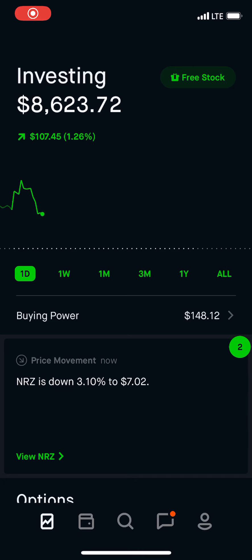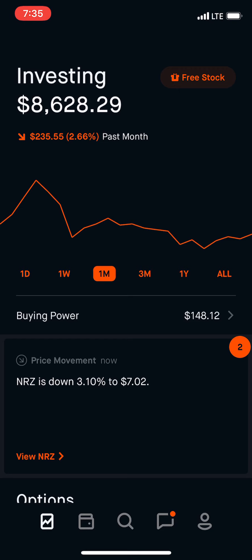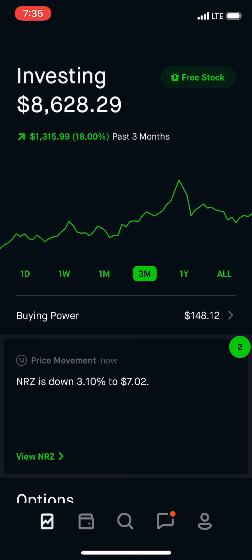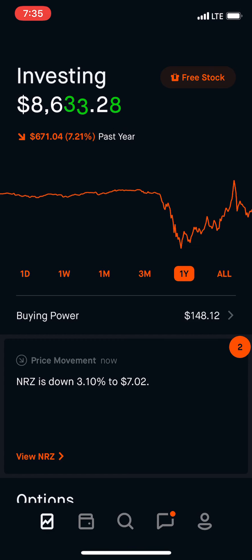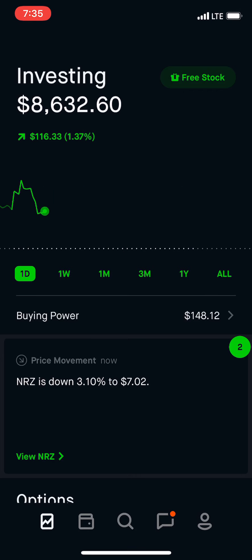Welcome back — another week and another update on my Robinhood portfolio. As you guys can see today, we're up $111 for the week. We are up $175. We're down $235 for the month. Three months, we're up $1,315. The one year is down $671 and overall down $658.